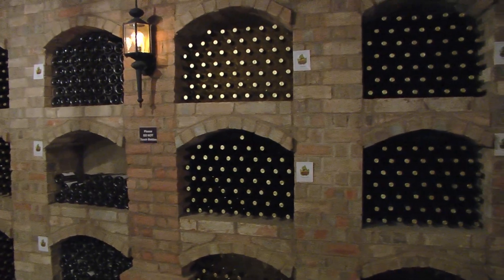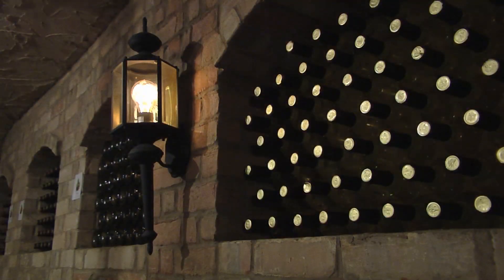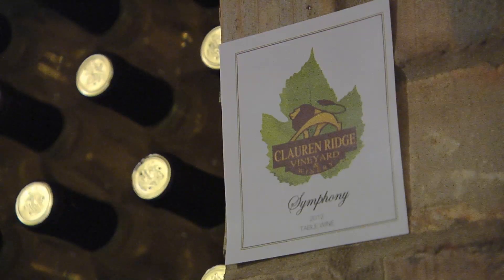On a good year, if everything goes well, the rough yield from their vineyard should be around 50,000 pounds of grapes.